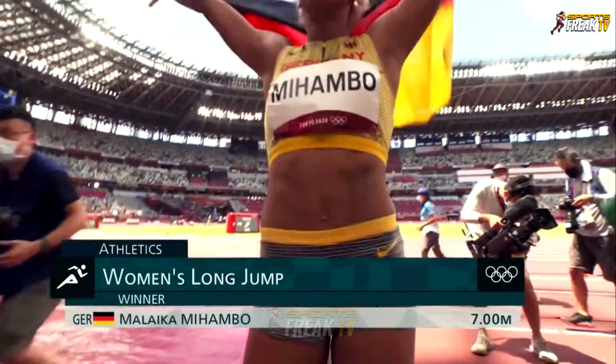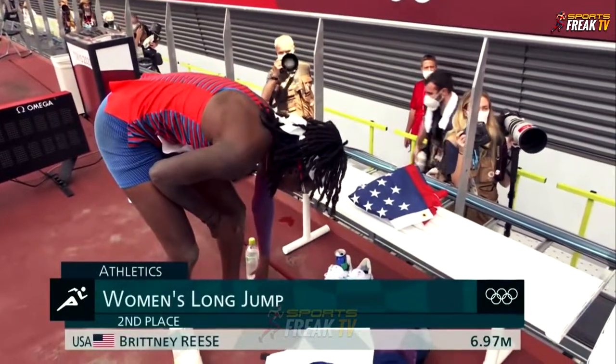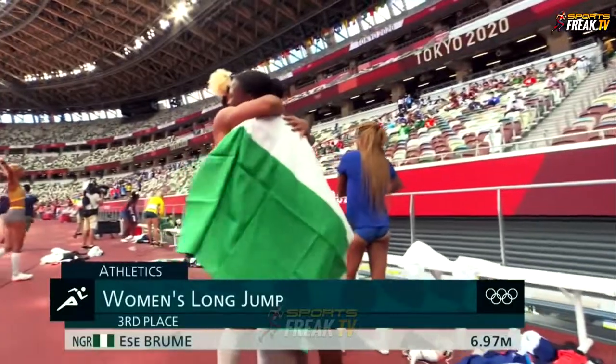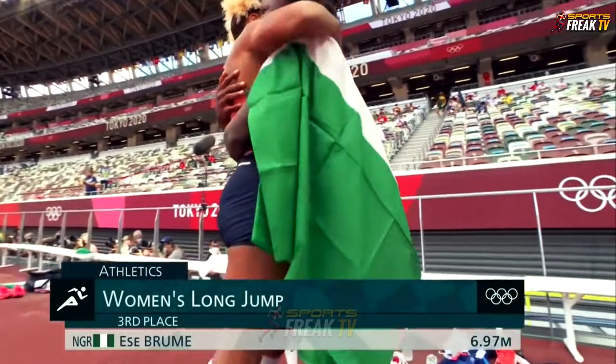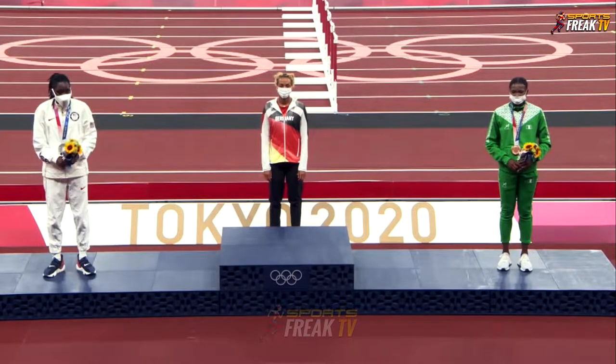She kept us on the edge of our seats, didn't she? You see things happening and you just think — Mahambu, she's a tall athlete, you've got to explode off it. And there you go in the last round, she got it. To pip them all in the last round — next to you, it becomes inspirational.